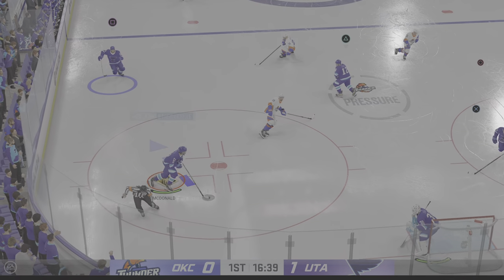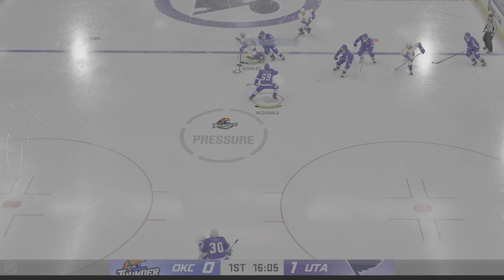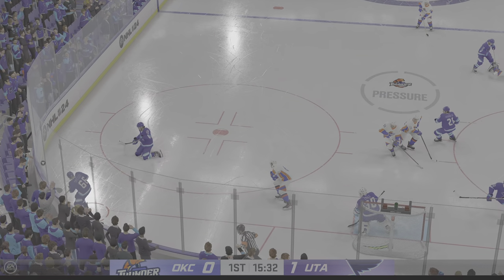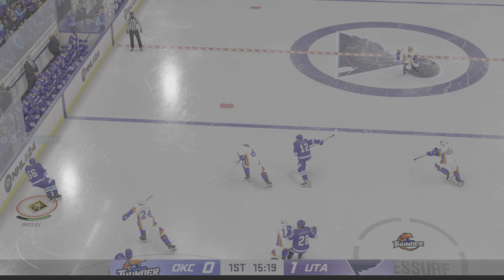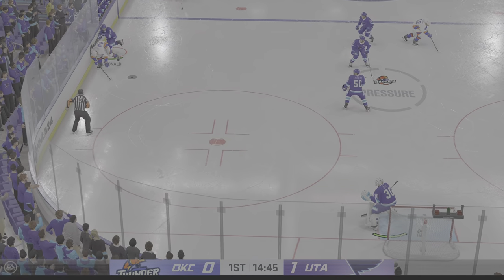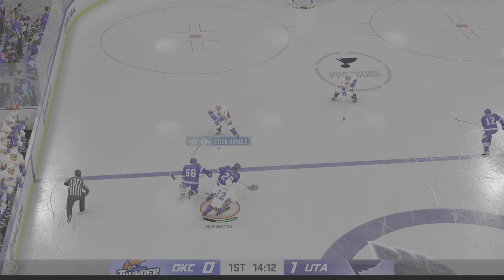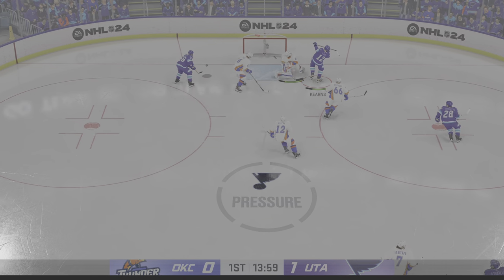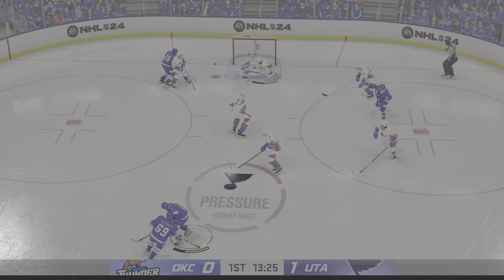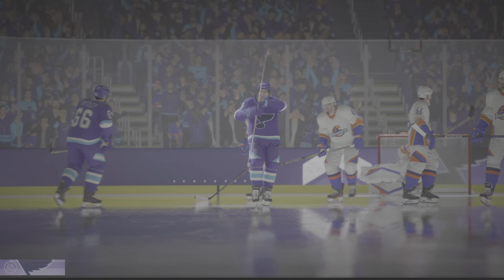Puck grabbed by McDonald. Slick feed. On the attack into the offensive end, right up the gut — and a miss, Flyers. That goes right out of the zone. Utah's got the puck along the boards. Oklahoma City's got possession here in the neutral zone. The Blues take possession in the defensive end. Here's a short pass to Harrington. The lane was plugged up and that shot's blocked. Moose it to Kearns — and there's the save. They score! And that's back-to-back goals.